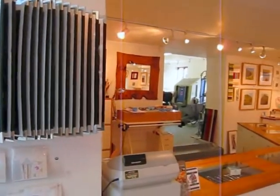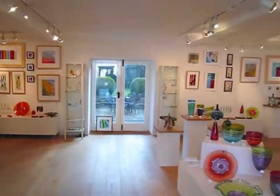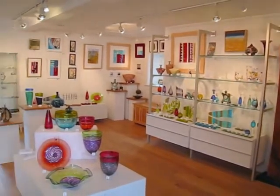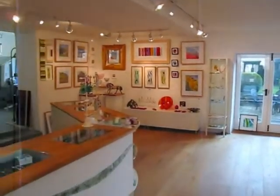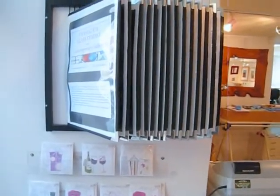Welcome to Stoengate Glass Studio & Gallery. It's the 26th of February 2013 and here's the most up-to-date scan around the gallery to show you what we currently have in stock, in case there's anything you might be interested in popping down to have a look at.